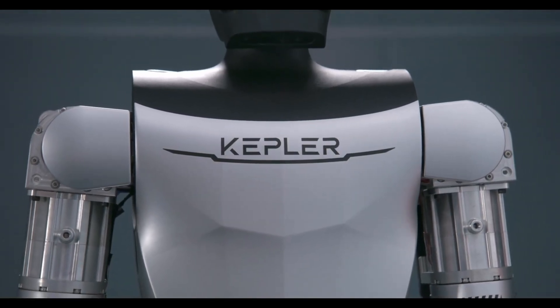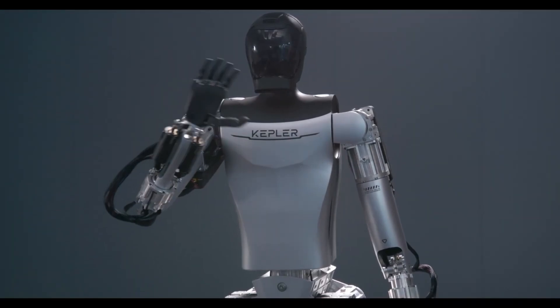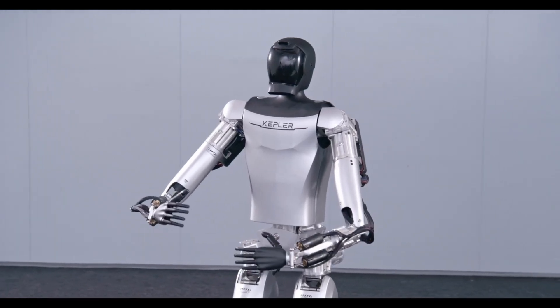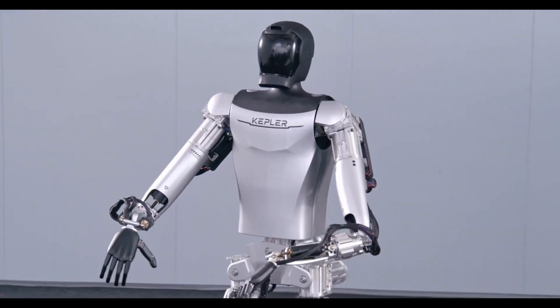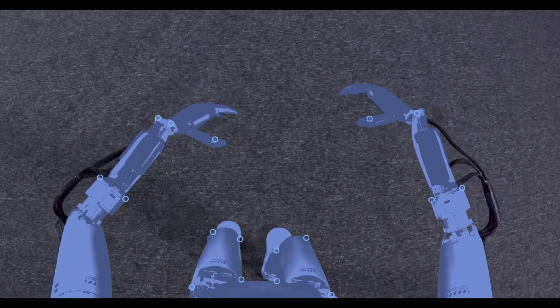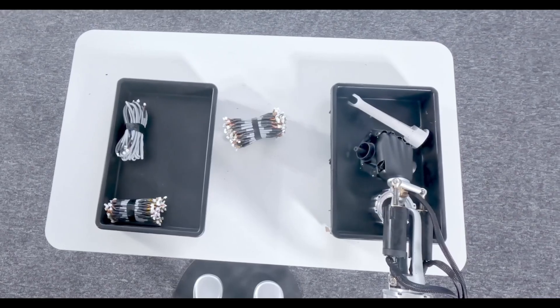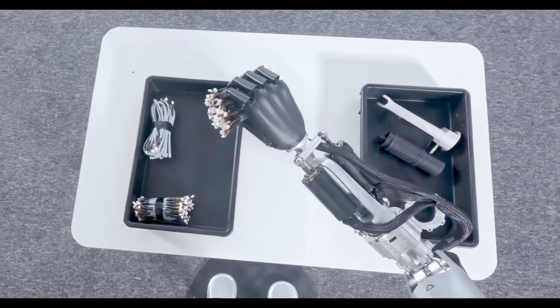Welcome back to Skynet Cybernetics, I'm James, and today we're exploring the groundbreaking Kepler humanoid robot and also Sanctuary AI's touch sensors that was unveiled just last month. If you're new here, our channel is dedicated to tracking and analyzing the latest developments in humanoid robotics and AI. Make sure to subscribe and hit that notification bell to stay updated.